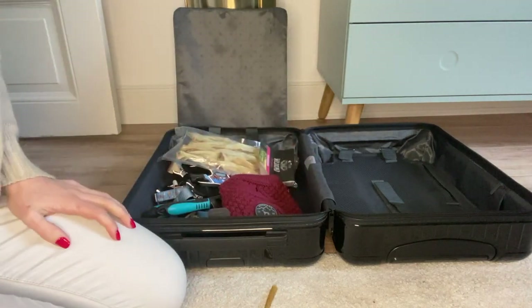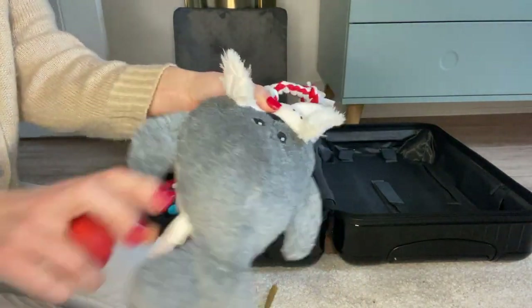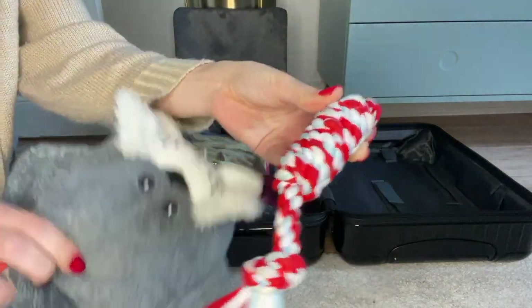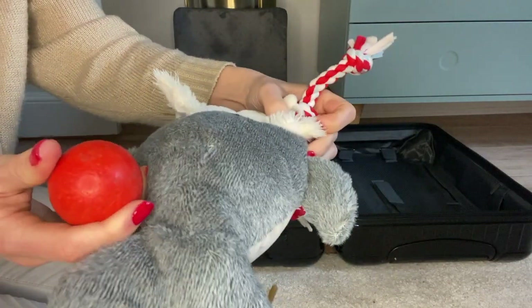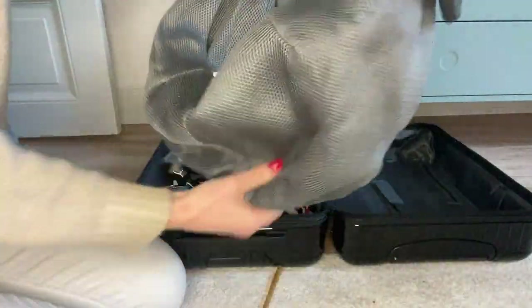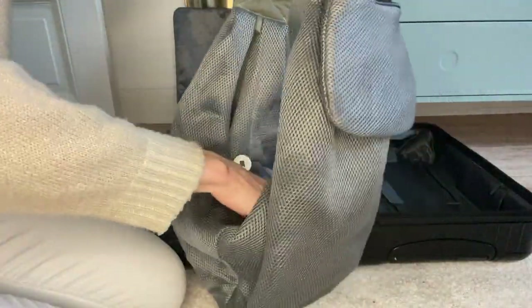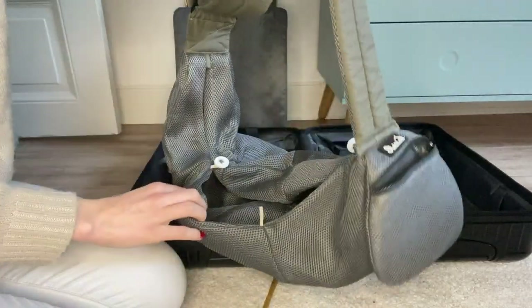Then of course my toys — we bring one toy of each type, so we have my fluffy toy, something to play with, and my ball. We're also bringing a bag to carry me because I'm still a puppy and I'm not allowed to walk too much. The bag is not super stylish I have to admit, but it's very practical and I like to be in there.